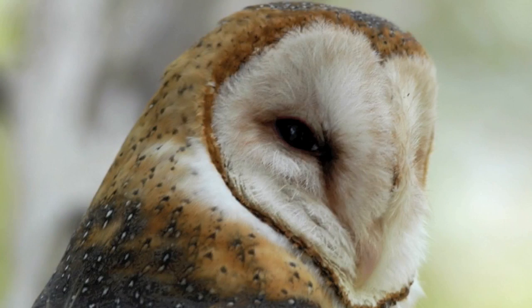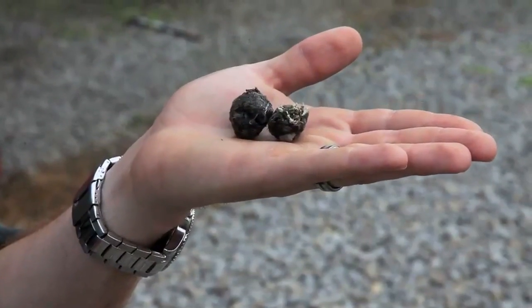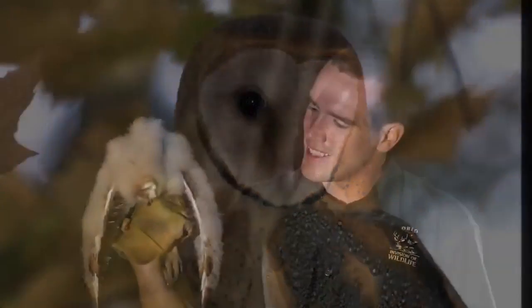To know if you have a barn owl in your barn, there are three things to look for. One is to actually see the adults or the young. The other is to hear the adults or young — they're quite noisy. And then the third is to find pellets laying around the barn. The adults are pretty easy to identify. They have a white heart-shaped face, kind of like this little one has. Their back is a golden brown with white speckling, and the underside is really white. They're a very light-colored owl and you'll see them sitting in rafters in the barn or in silos.